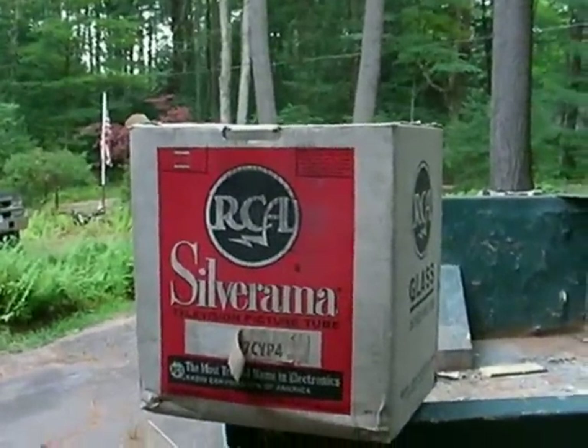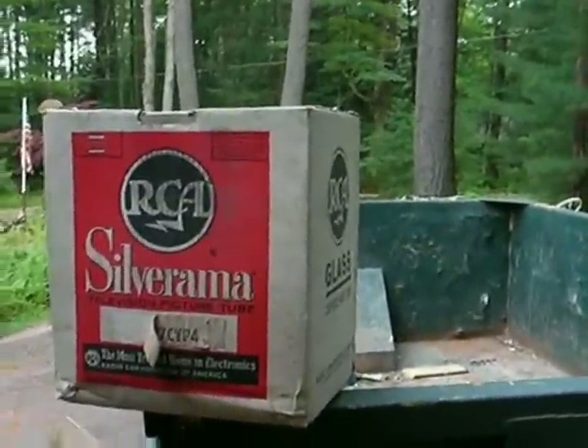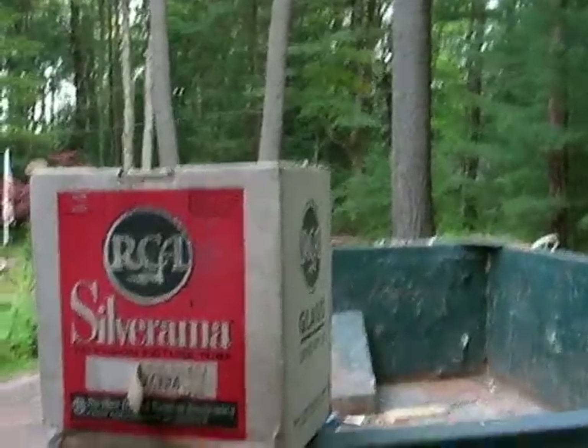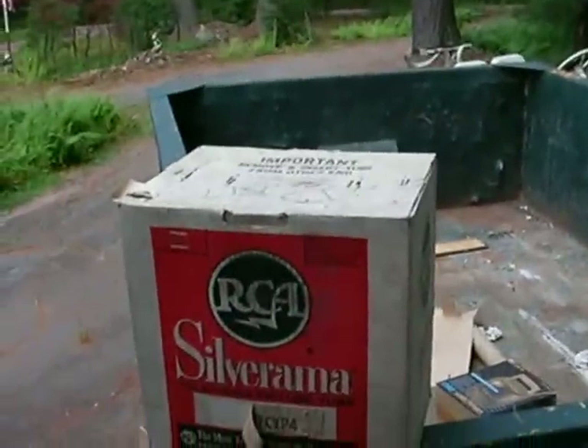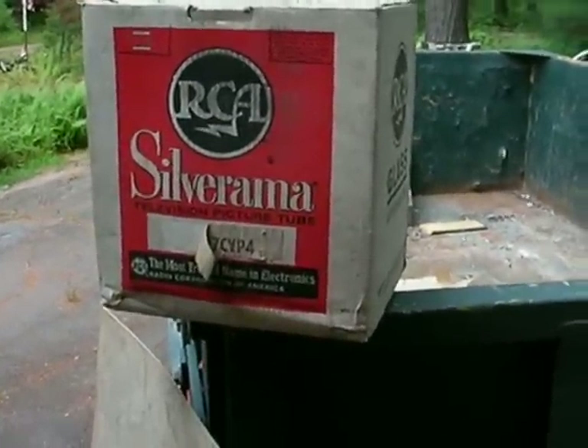We have a brand new RCA black and white replacement picture tube, a 17CYP4. I don't know what it fits. It has the original staples on it, never been opened. It's going to the dump though, if anybody knows somebody who wants it.